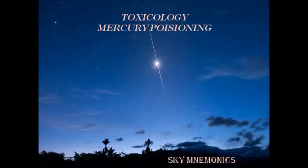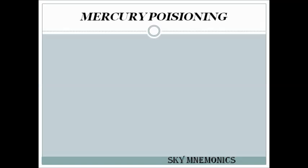Welcome to Sky Mnemonics. Today's topic: Mercury Poisoning from Toxicology. Mercury is silverish in color, and the mnemonic is 'black and pink teams.'